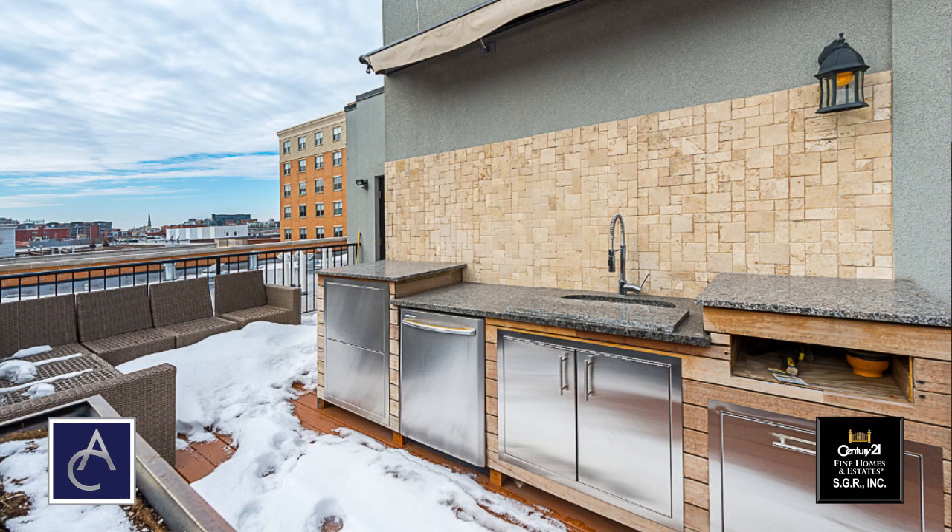This deck has an outdoor kitchen which has a dishwasher, a built-in grill, plenty of storage, and an outdoor sink. It also has a motorized canopy and outdoor speakers. I hope you enjoyed the tour of 100 South Sangamon Unit 4S. For more information go to our website at acgroupchicago.com or just give us a call.